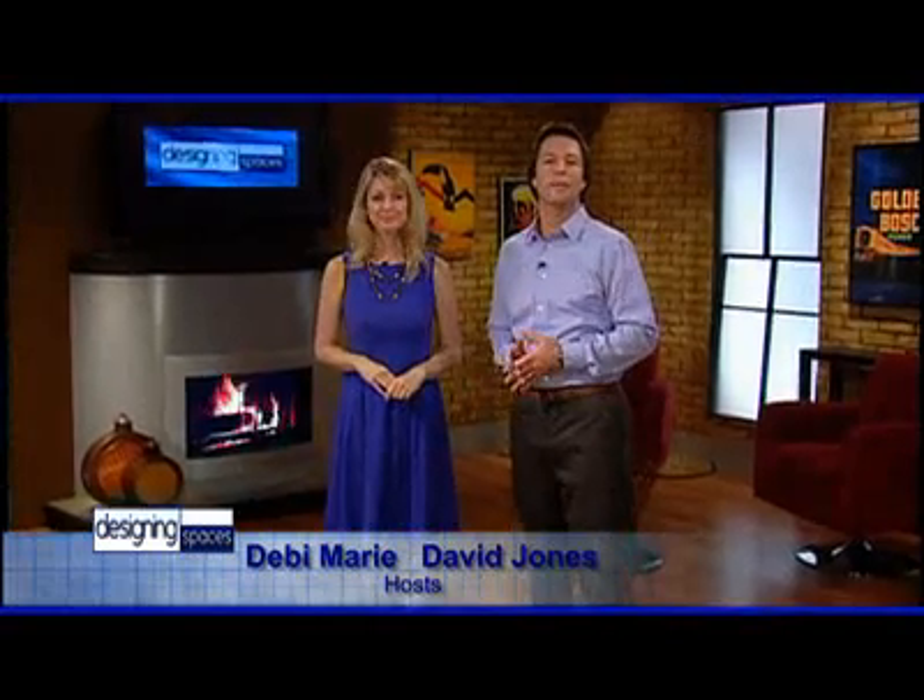Welcome to another edition of Designing Spaces, the show that's all about you and your space, your home and surroundings. I'm Debbie Murray. And I'm David Jones. Here on Designing Spaces, we like to present you, the homeowner or future homeowner, with all the latest and greatest ideas for improving your lifestyle and making your home that much nicer.